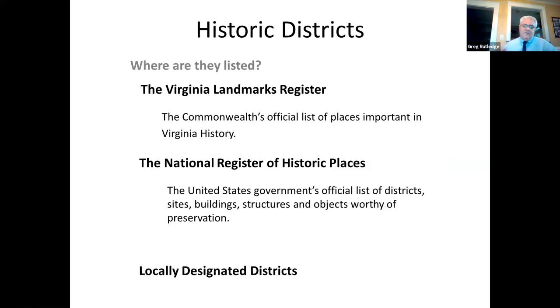If you nominate a district to the National Register, you submit your paperwork to the Virginia Department of Historic Resources, which has a board that reviews nominations quarterly. If they decide the properties meet the criteria, they're listed on the Virginia Landmarks Register. Those are then forwarded to the National Park Service, who reviews them for the National Register of Historic Places. In my experience, I've never had a single property listed on the Virginia Landmarks Register that didn't also get listed on the National Register — it's almost a given.